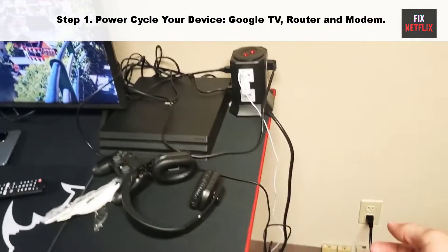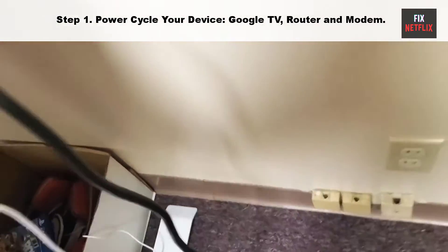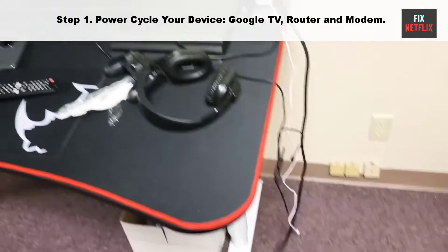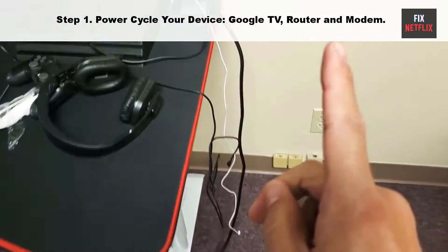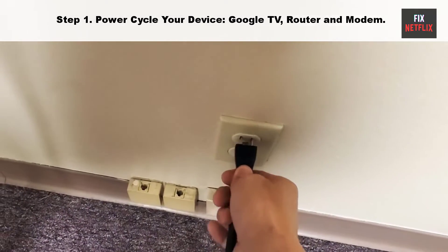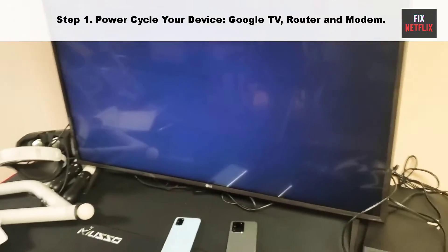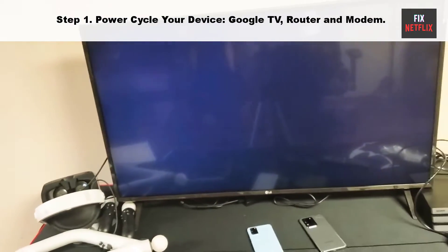Step 1: Power cycle your device, Google TV, router, and modem. Our first step is to restart your Google TV and Wi-Fi router. This is a good first thing to try if you are having network issues, as it can often fix problems not just for your Google TV but for all your connected devices.